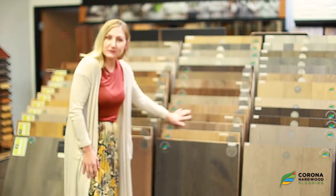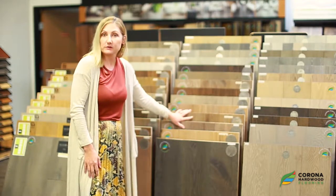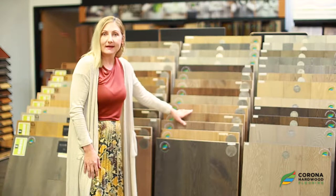There are 29 colors featured in this collection in three different species. We have Yorkian oak, which is very popular, a few maple skews, and acacia.